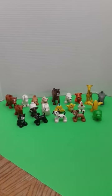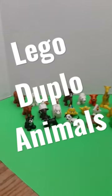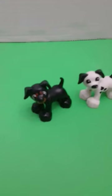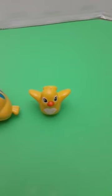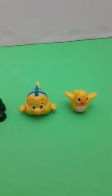Hey guys, today we're checking out Lego Duplo Animals. So let's take a look. We've got dogs, a cat, a fish, and a bird. Those are all pets so far.